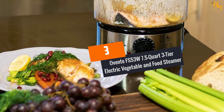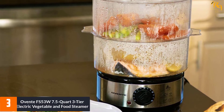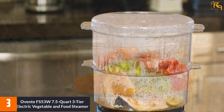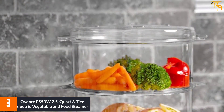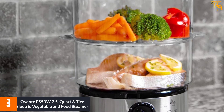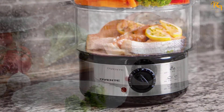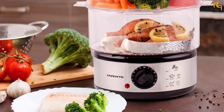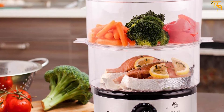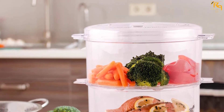At Number 3: Oventy FS 53W 7.5 Quart 3-Tier Electric Vegetable and Food Steamer. The Oventy FS 53W offers great value for the money. It is an efficient steamer with three compartments and a capacity of 7.5 quarts. It features a 60-minute timer and an auto-shut-off function when the timer is up or the water tank becomes empty. The containers have removable bottoms and fit on top of each other securely. They are dishwasher-safe and shatter-proof, and the water tank is very easy to access for draining.